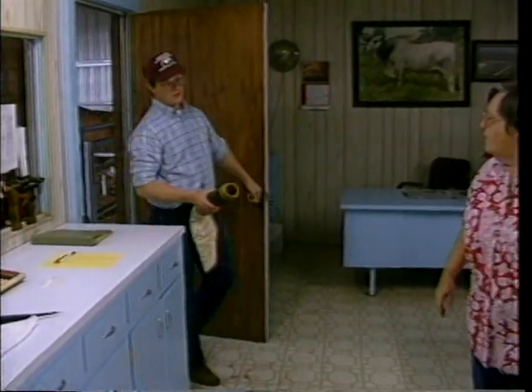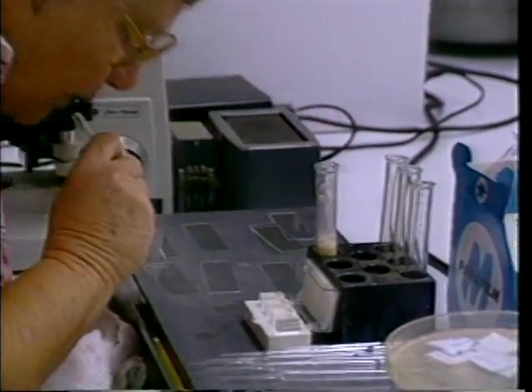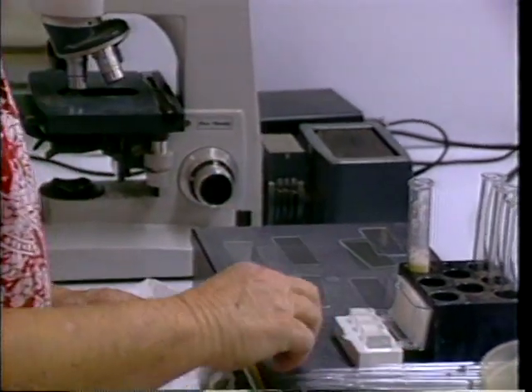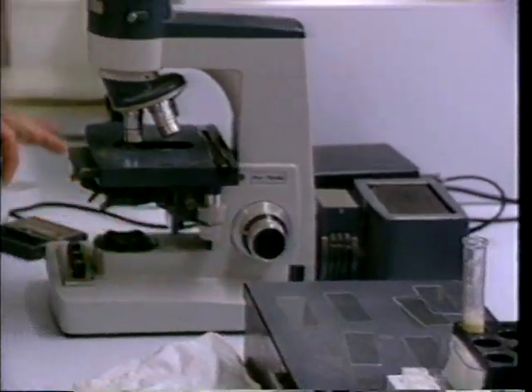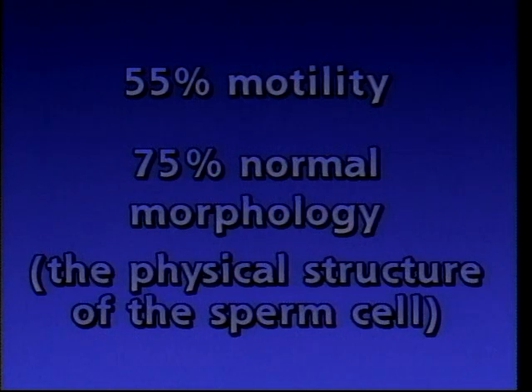Once the semen sample is collected, it is carried into the laboratory for processing. Processing begins with an evaluation of the sample. A technician will take a small amount of semen, place it on a warm slide, and evaluate it under a microscope. There are minimum values which the semen must meet in order to be viable enough for freezing. Generally, we expect at least 55% motility as a minimum value, and 75% of the cells must be normal — this is the morphological evaluation. Both evaluations are performed by the technician using the microscope.